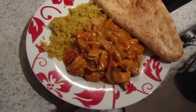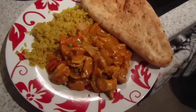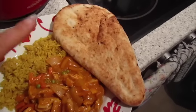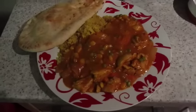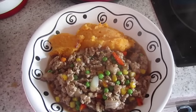That one's John's and that one's mine. It's tea time and we've got a reduced-fat tikka sauce, cooked with some chicken, onion, garlic, and a load of veggies, and then some microwave rice and a low-fat naan bread. That one's mine and that one's John's.